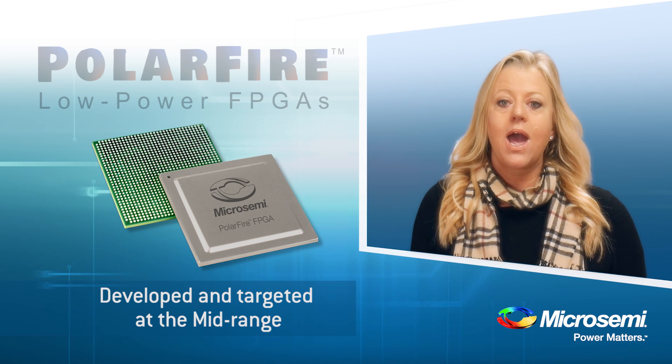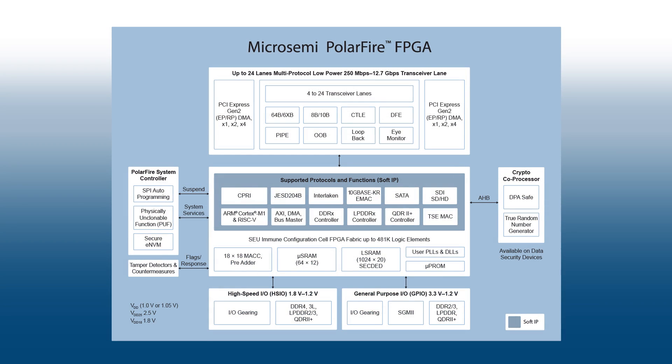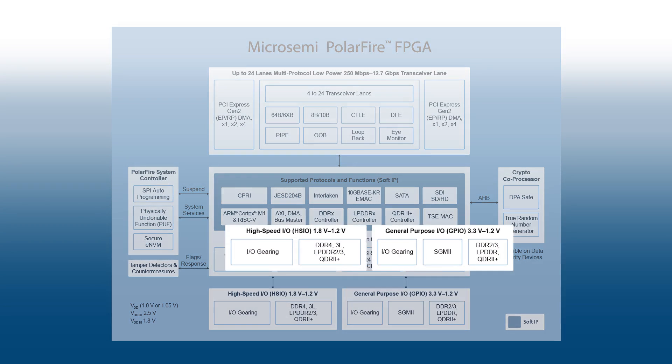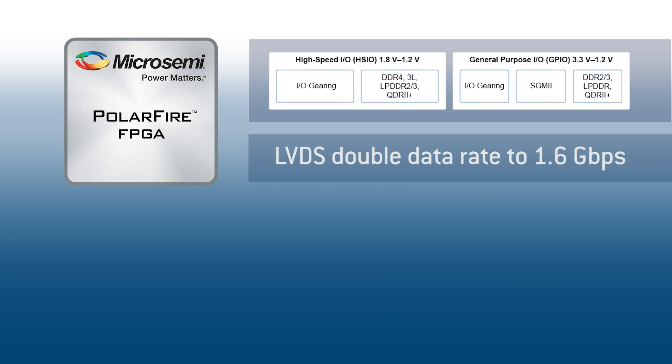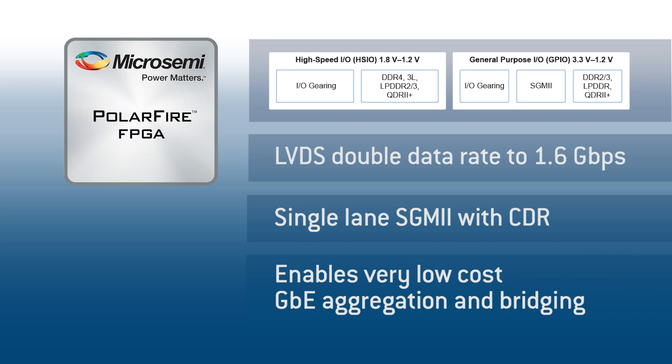There are also two application-specific features that deliver further power reduction. First, the 1.6 gigabit differential IOs, which all have a CDR to support SG-MII. This allows general purpose IOs to support Gigabit Ethernet and not require a transceiver. These differential GPIOs consume less power than the transceiver IOs. If your design uses Gigabit Ethernet, PolarFire will be your lowest power solution.